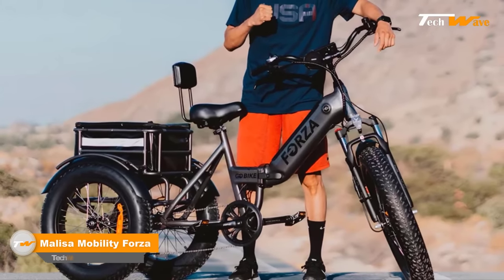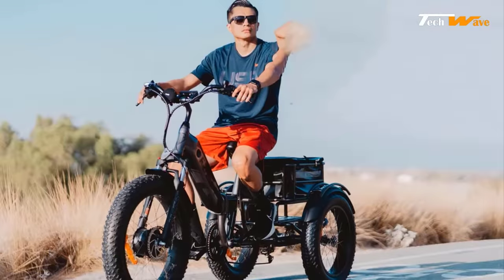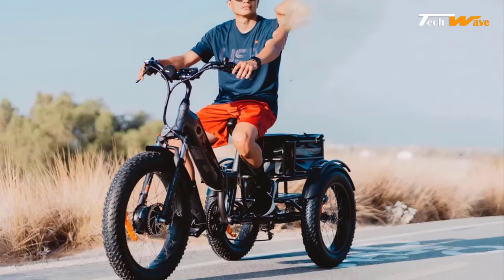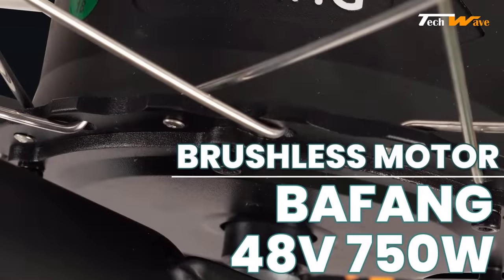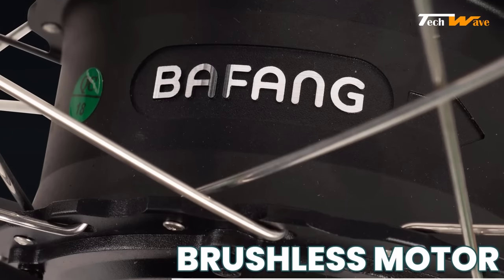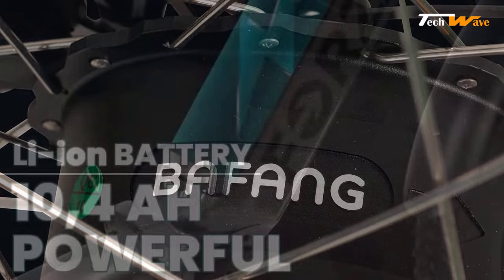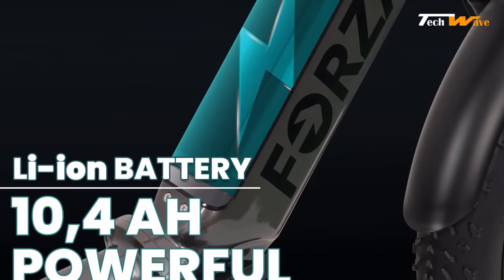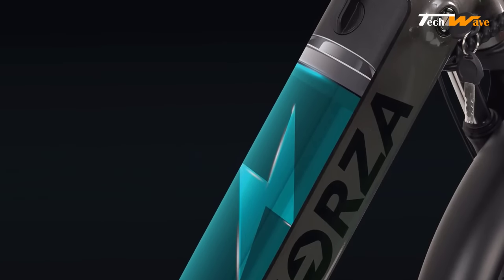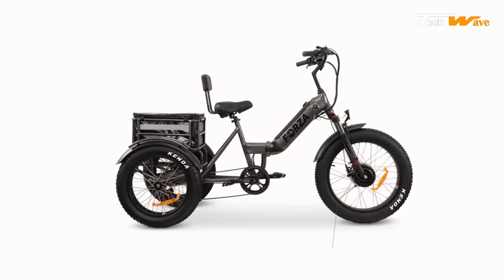The Molly's Mobility Forza electric tricycle offers a perfect combination of power, versatility, convenience, and comfort. The Forza is equipped with a 48-volt 750-watt front drive hub brushless motor, giving riders a maximum speed of 26 miles per hour. The 10.4 ampere-hour lithium-ion battery provides a range of up to 31 miles without pedaling and up to 40-plus miles with pedal assist. Battery charging time takes between five to seven hours, and the Forza comes with five levels of pedal assist.